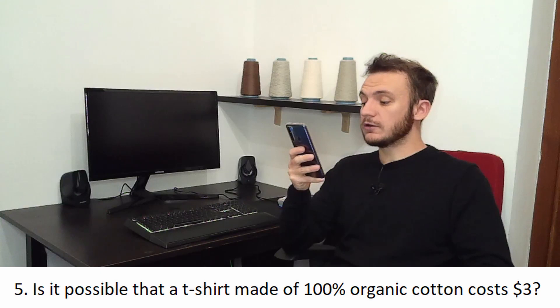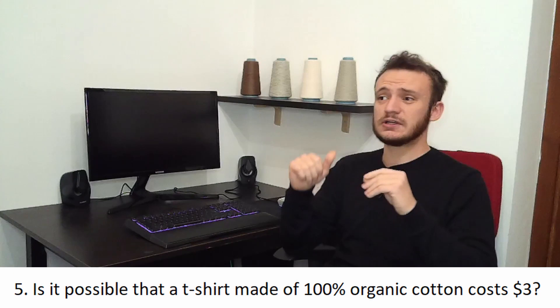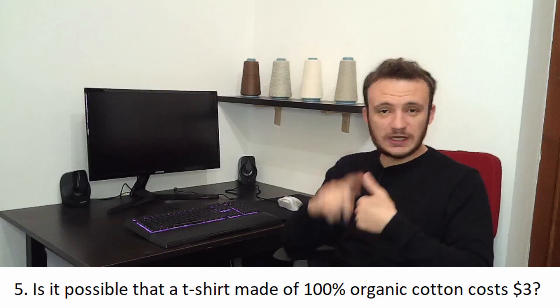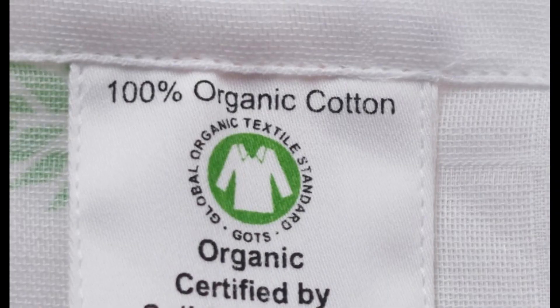Is it possible that a t-shirt made of 100% organic cotton costs $3? This is one of the most important questions of the video. I'd say no, because behind organic cotton there are many factors: social and environmental responsibilities, farmers, transportation, weavers, dyers, and all the quality checks. If you consider all of this, $3 is quite impossible. To be sure, just buy certified 100% organic cotton — it's the only way.